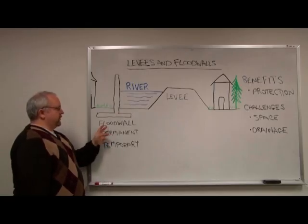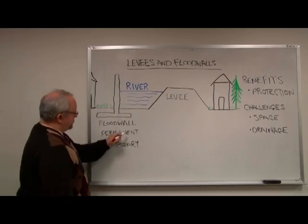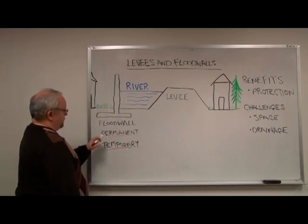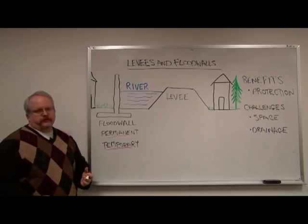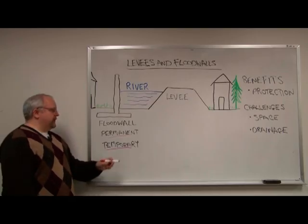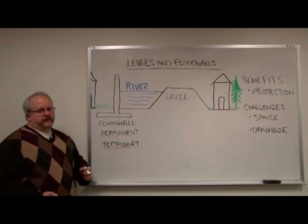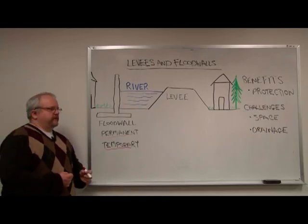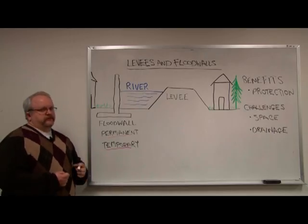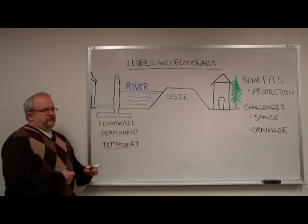A floodwall typically can be either permanent or temporary. A permanent floodwall is typically made of concrete, stone, masonry, and so forth. A temporary floodwall can be used in lieu of sandbags and can be deployed by state and municipal officials as needed in preparation for a flood event.